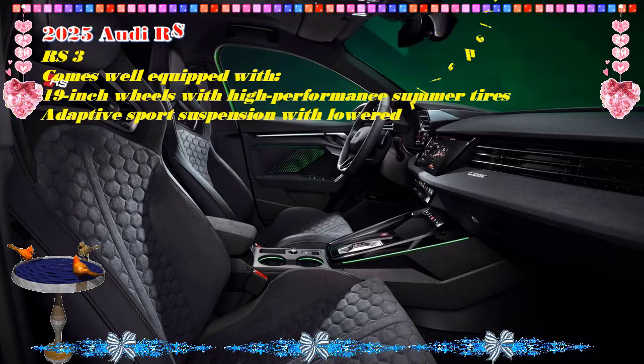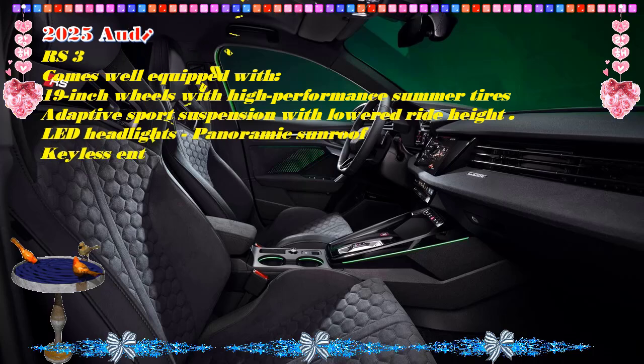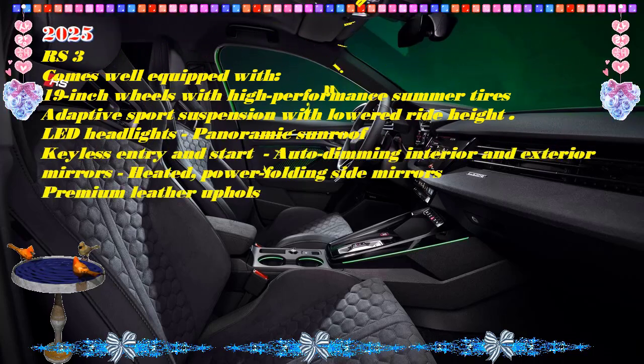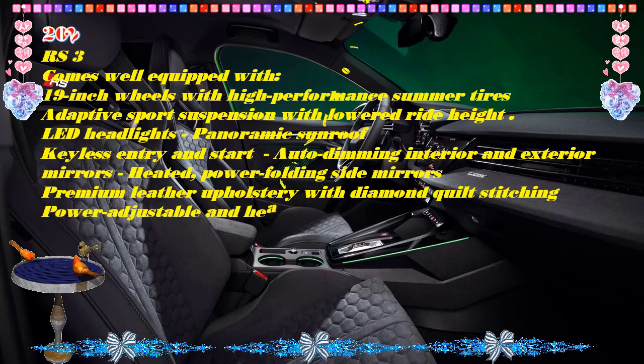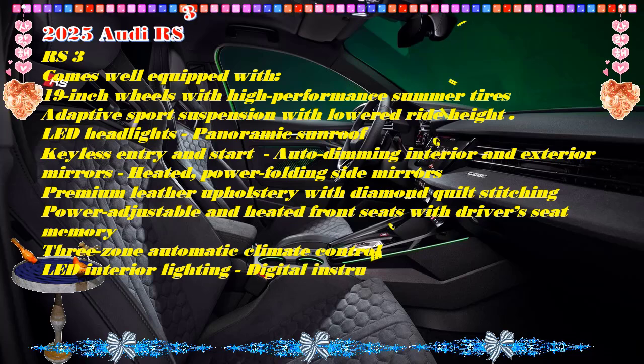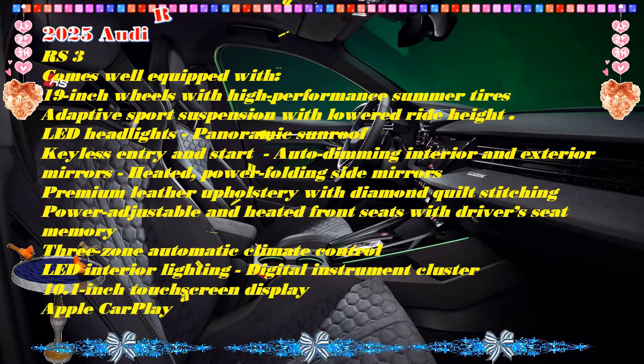Interior updates include carbon-fiber-backed seats, a new flat top and bottom steering wheel, and revised graphics for the tachometer. Audi has also updated the chassis control and driveline software for sharper responses and improved stability in performance driving.